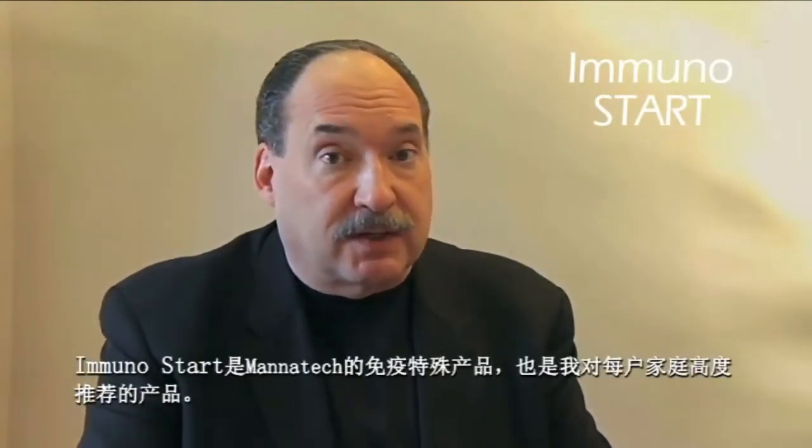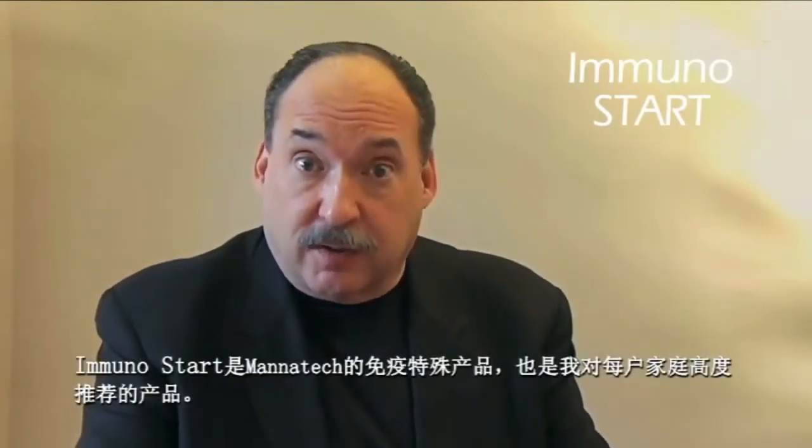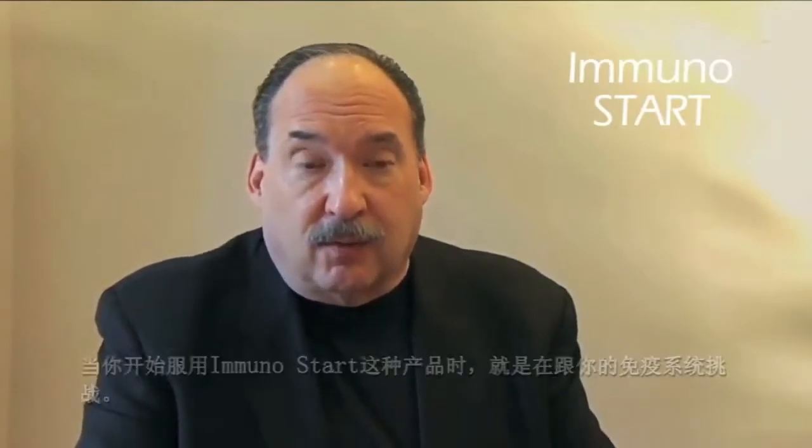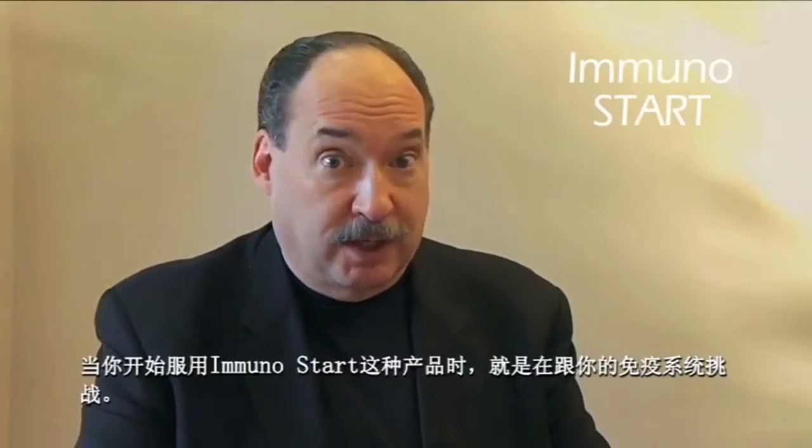Mannatech's immune-specific product, Immunostart, is a product I highly recommend having in every household. When you have that immune system challenge, start some Immunostart every day.